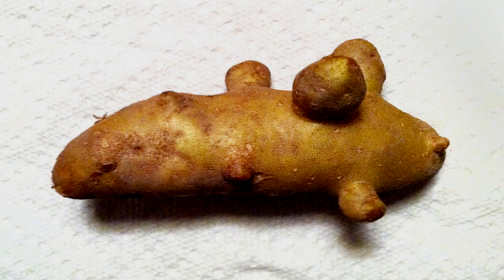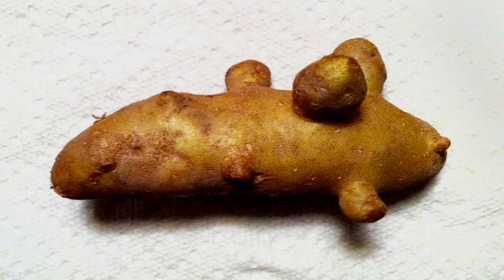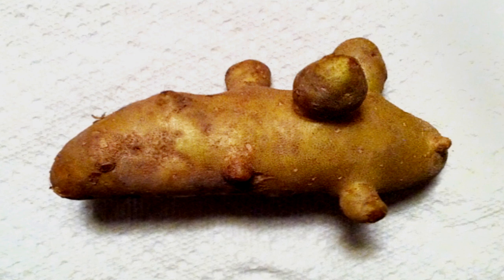This effect also applies to normal potatoes introduced to SCP-1689, as well as similar edible tubers or roots, such as yams and sweet potatoes, although none have been found to occur within SCP-1689 naturally.